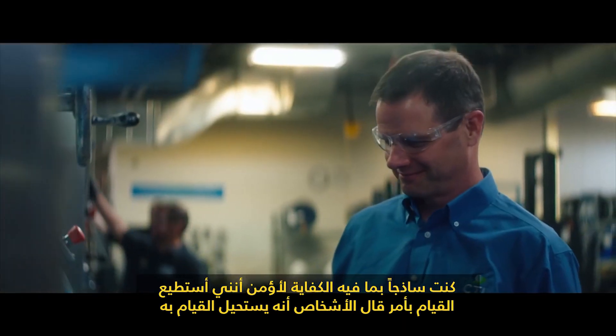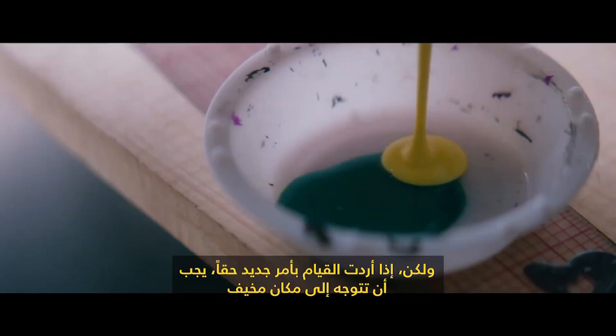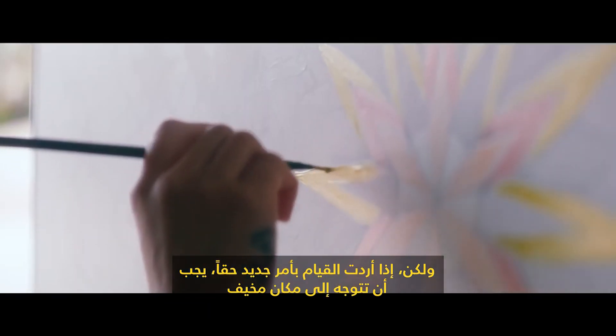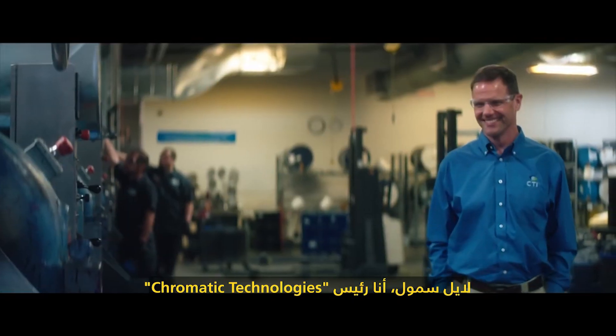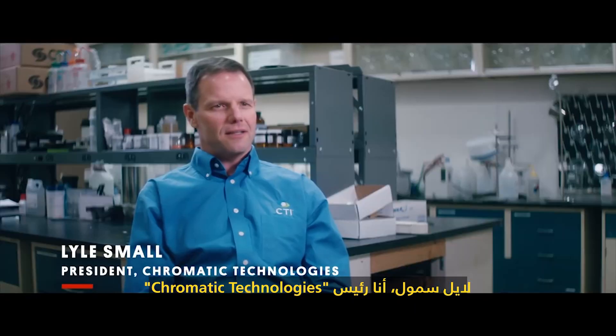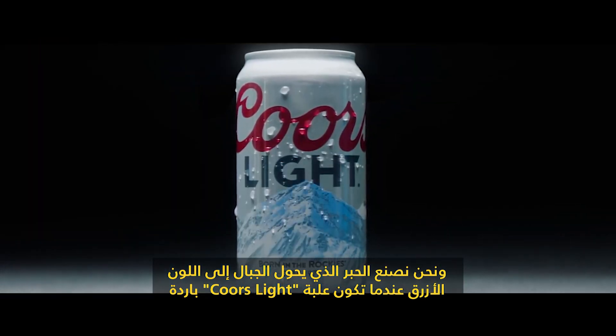I was naive enough to believe that I could do something that people said couldn't be done. But if you really want to do something new, you've got to go where it's scary. I'm Lyle Small, president of Chromatic Technologies. We make the ink that makes the mountains turn blue when it's cold on the Coors Light can.